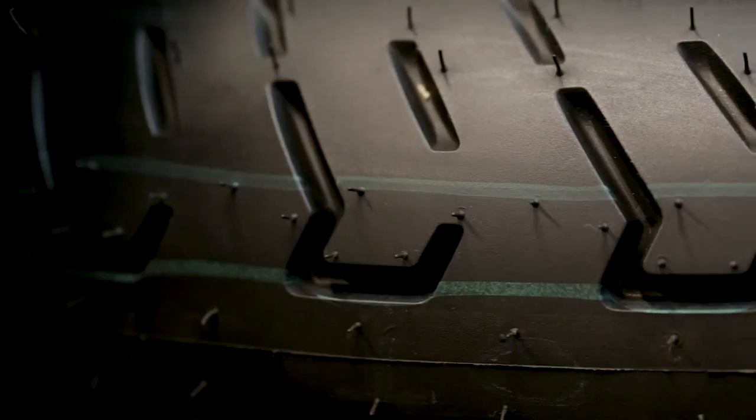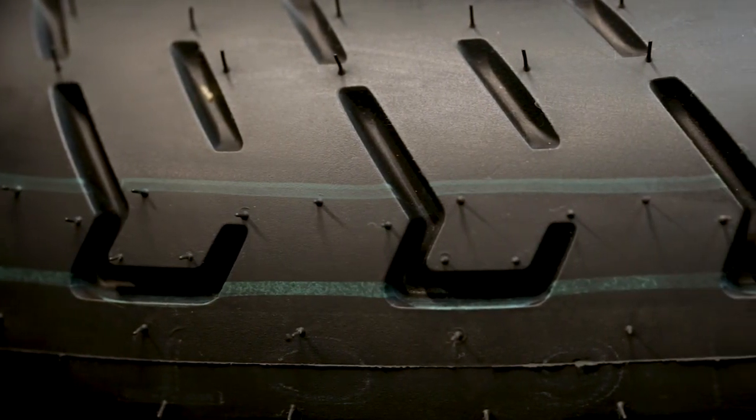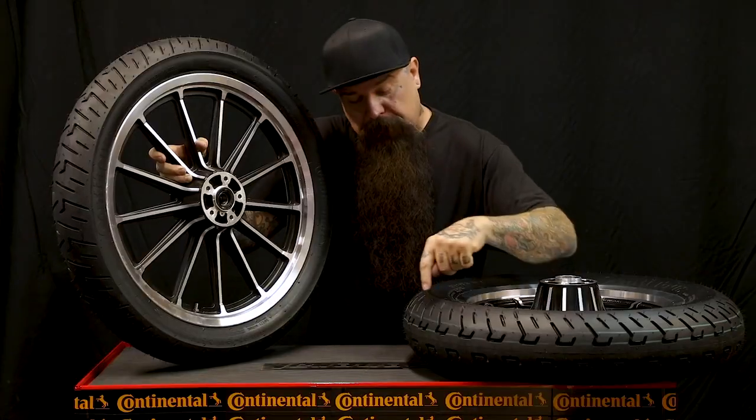As you can see, the rear tire has a constant stripe of rubber down the middle, and what that does is gives you really good rolling resistance and really good wear. Also on this tire, there's really deep siping for rain and water displacement.